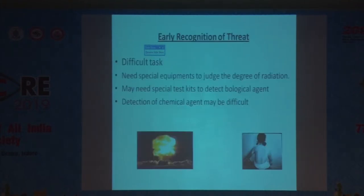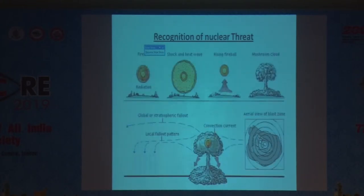Once the threat has started, recognizing it is a very difficult task, especially for radiation, which requires special equipment. Special kits are also required for biological and chemical threats to identify which agent is involved. For the nuclear threat, there is first intense radiation and heat, then a shock wave, then the fireball rises and mushroom clouds are produced.